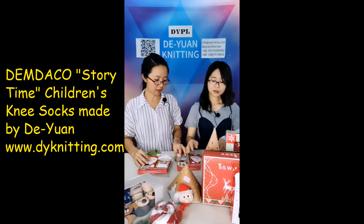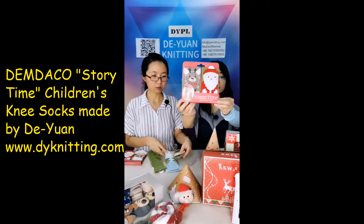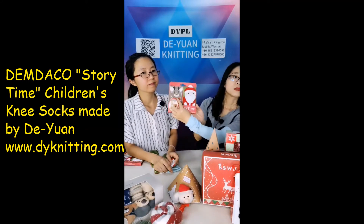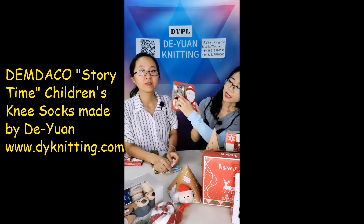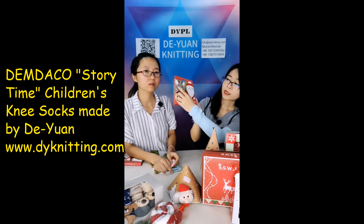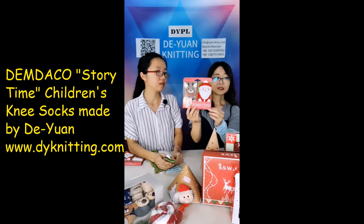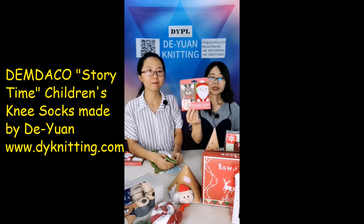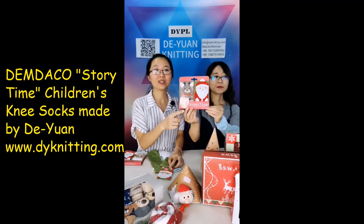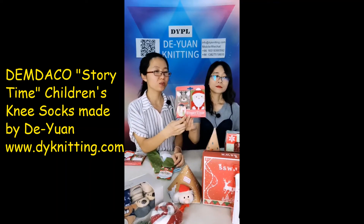Let's see the second one. This is the reindeer with Father Christmas again. It shows the details of the reindeer — the eyes, nose, mouth, and also the snowflake falling down around it. You can imagine that Father Christmas is on his way to send gifts with the reindeer sleigh. You can talk to your little kids about this when they're wearing the socks — it's really a good story time!